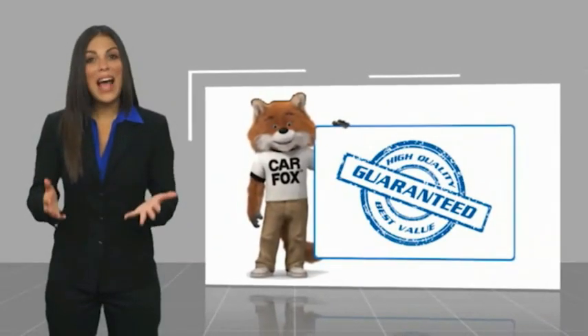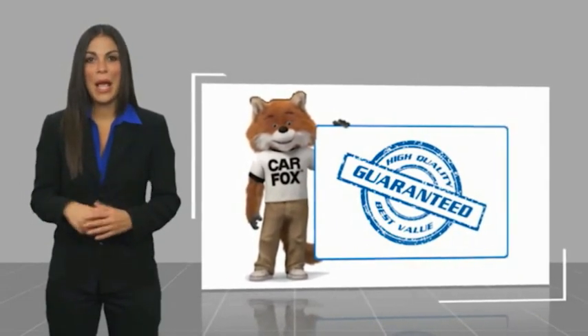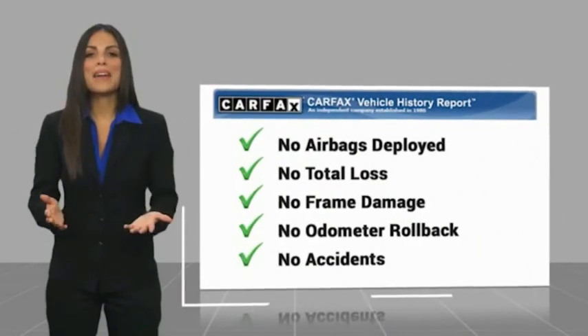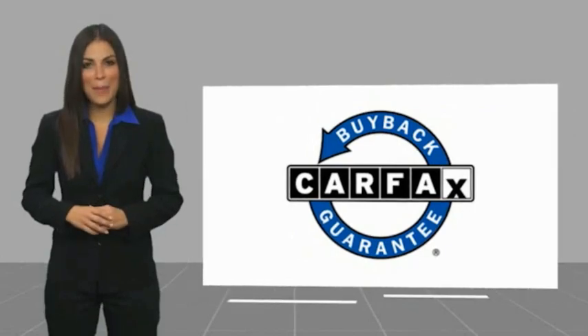Here's another high quality vehicle with a Carfax vehicle history report. Be sure to find a complimentary copy of this report online or contact the dealership. This vehicle qualifies for the Carfax buyback guarantee. Thank you.